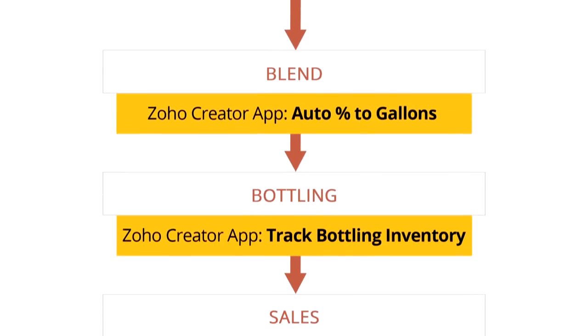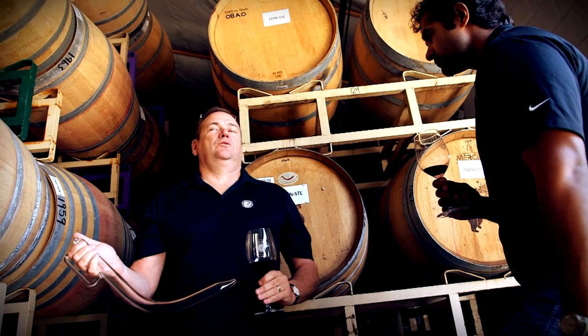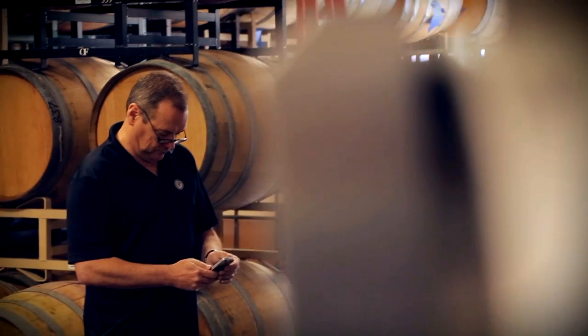We want our clients to understand what's going on — we want to have an open dialogue with them. And the other thing we want is to answer their questions before they ask. Now we have a history of the health of the wine, and that history is evident, so when we talk to the client, that's extremely important to them.